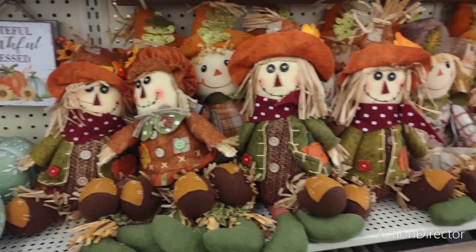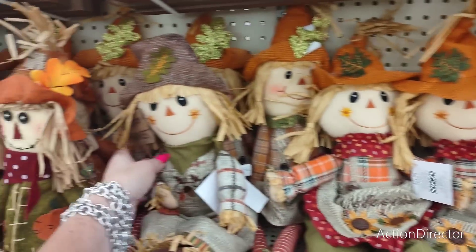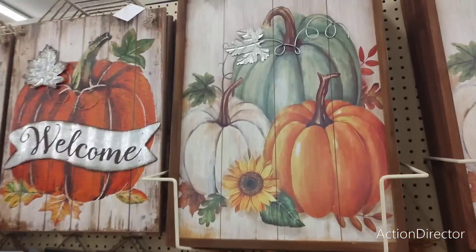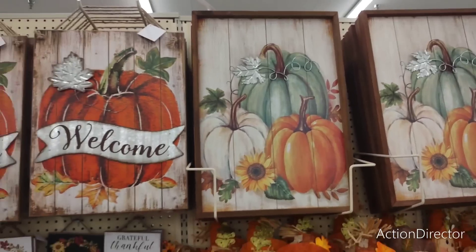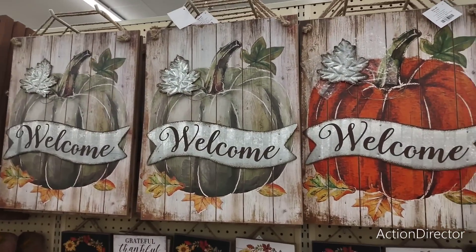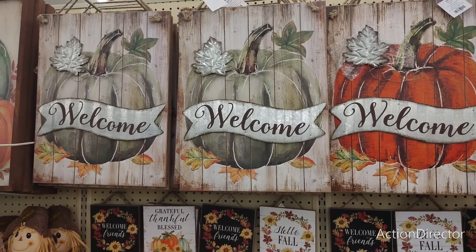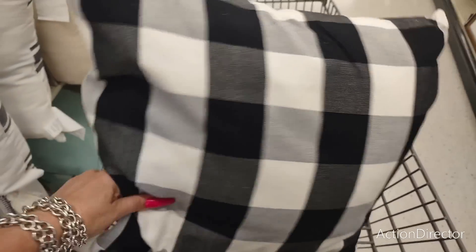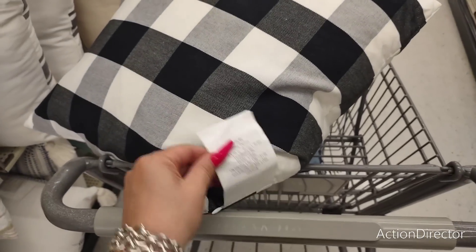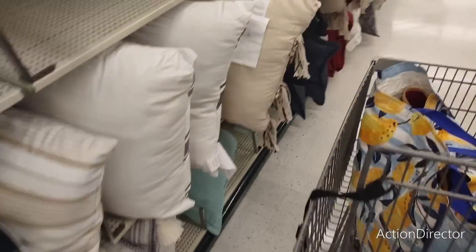They have more cute scarecrows — this aisle wasn't out before. These are going to be $34.99. It'd be hard to decide between the green or the orange, they're both so cute. Pillows are also 50% off — the black and white buffalo check at $29.99 would be like $15. And they have one that says 'welcome' at 50% off of $24.99. Not bad.